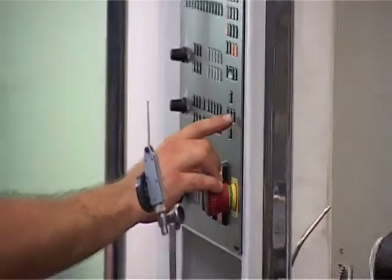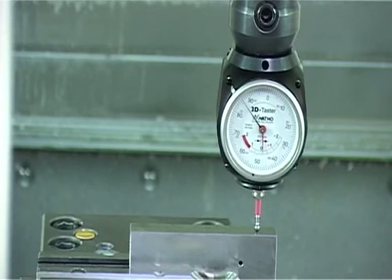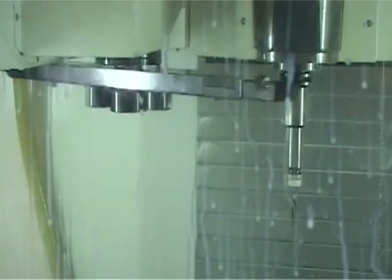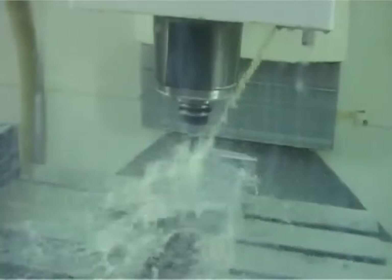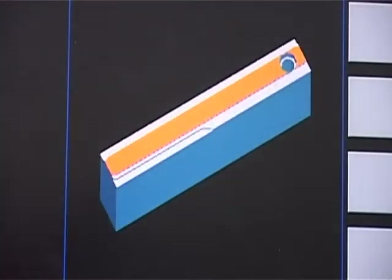Chip-forming machining, which is required to model the parts, is the most up-to-date that modern technology has to offer. It is also a necessary base for constructing the inspection and welding jigs, which are essential in ensuring precise assembly of the part.